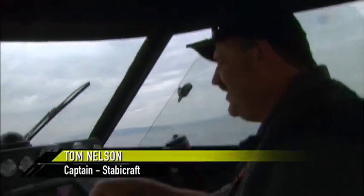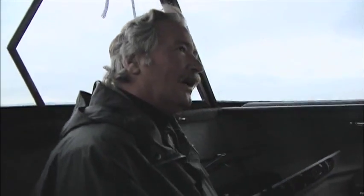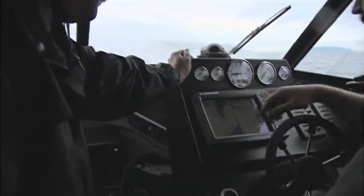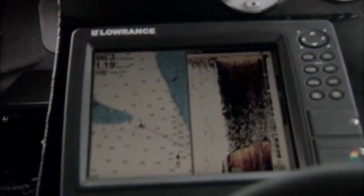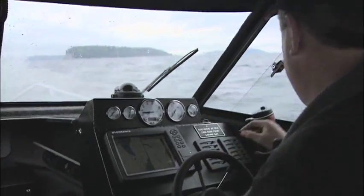Tom explains to Lee where they're going for sand dabs and how they plan to use them to bring in the ling. Tom points to the chart plotter: near Hat Island the depth lines are spread apart, indicating a nice flat — perfect sand dab habitat. For lingcod, you're looking for the opposite: structure, rocky ledges, pinnacles. Any sand dab that finds its way into rocky structure is going to find itself in the mouth of a lingcod, so they'll grab sand dabs and run them over the rocky structure.